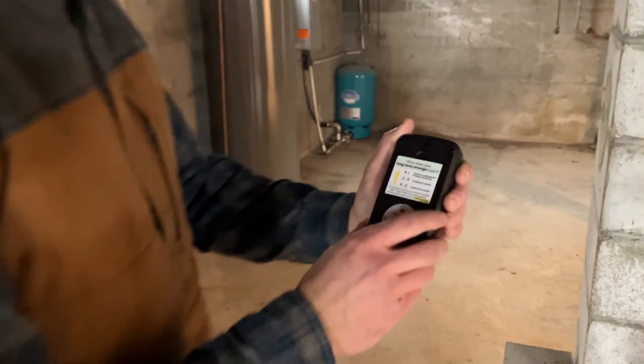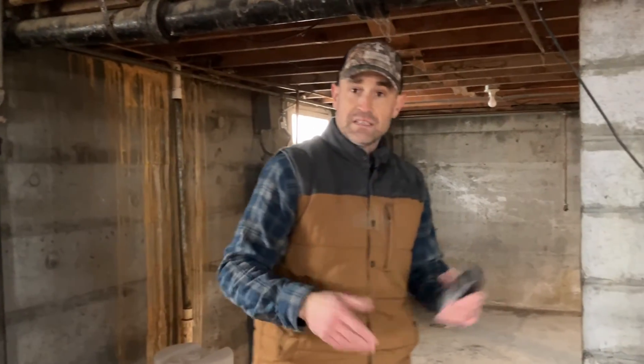It's a great practice just to put a radon system in a home regardless, even if it's passive, and then you can put a vent on it to actually pull the air out.